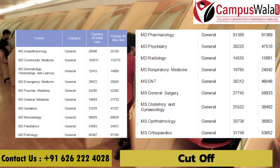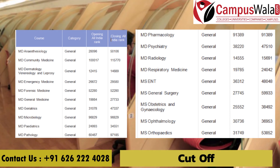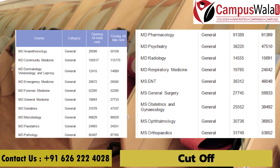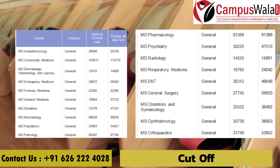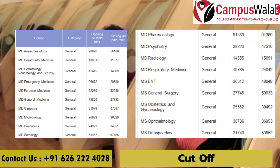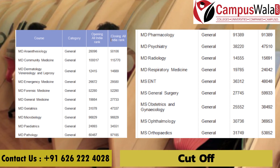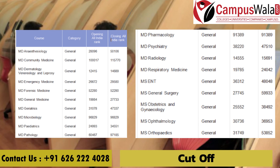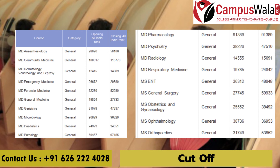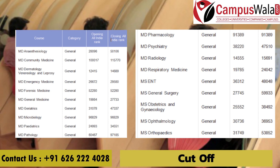For the 2021 general category AIQ quota, the closing ranks by specialization were: anesthesiology — 50,106; community medicine — 1,15,770; dermatology/venereology/leprosy — 14,689; emergency medicine — 29,580; forensic medicine — 52,280; general medicine — 27,733; geriatrics — 47,337. The complete opening and closing ranks for all specializations can be seen on screen.